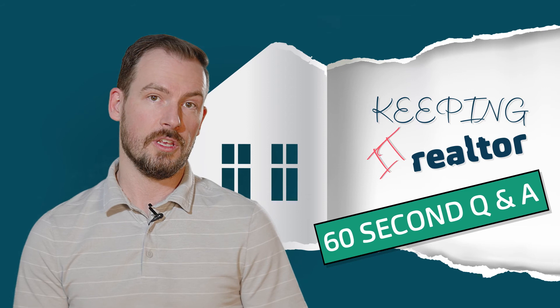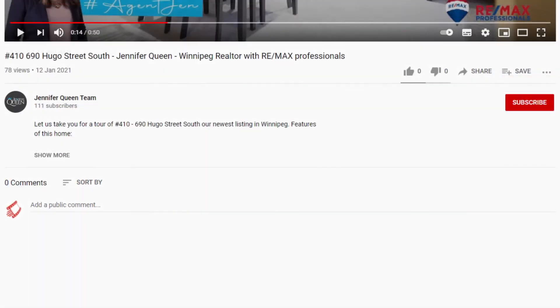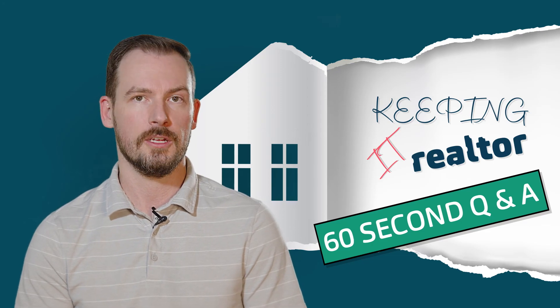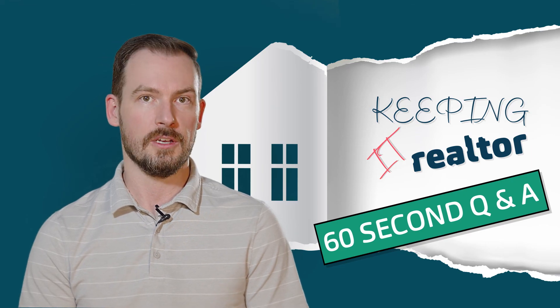Do you have a question that you would like us to answer that we haven't already? Feel free to leave a comment below and we can get to it. We plan on putting out a lot of content this year. If you like what you see or hear please like below or subscribe to our channel. Please reach out, we would love to help.